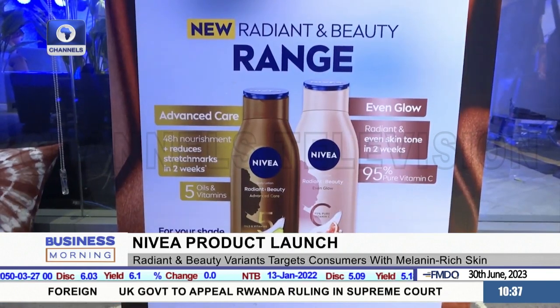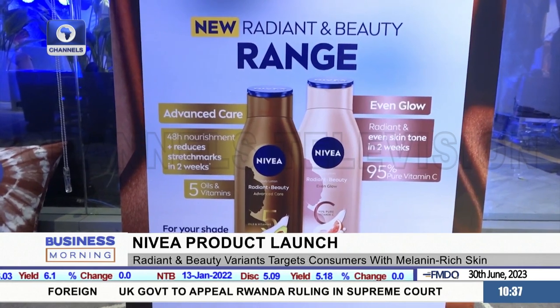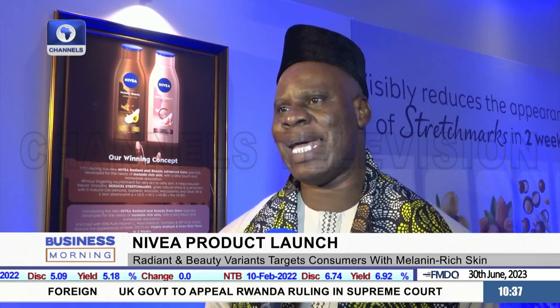We know that this product, which has just come to the market, reduces the appearance of stretch marks in two weeks — and Nivea Radiant has validated that it's actually true. Because of the sunshine we have here, we are exposed to excesses of it and can develop pigmentation — dark marks or dark spots. This product, in two weeks, takes care of those dark marks and gives you an even, blended skin.